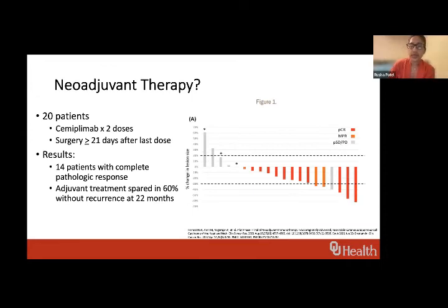We've been talking a lot about neoadjuvant therapy. This is a little older data, but really great data for surgeons — it comes from a study from MD Anderson. It was a small study of 20 patients who got neoadjuvant cemiplimab, two doses, with surgery 21 days after the last dose. Of the 20, there were 14 patients with a complete pathologic response. About 60% were spared adjuvant treatment and were recurrence-free at almost two years. For surgeons, this is great data — we don't enjoy operating on patients with really difficult disease and are glad to have colleagues we can now send these patients to.